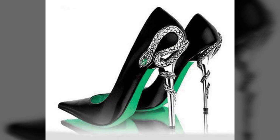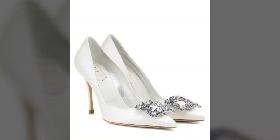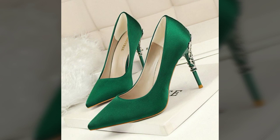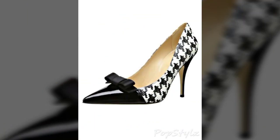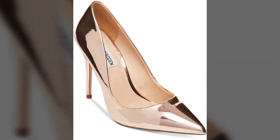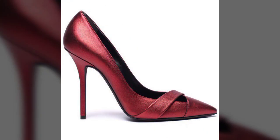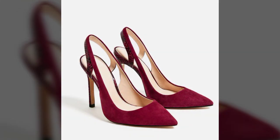These stunning pumps are suitable for any type of occasion — weddings, office wear, party wear, street wear, casual wear, and wedding wear. All the designs are beautiful, stylish, trendy, and lovely, and will enhance your personality wherever and whenever you want.